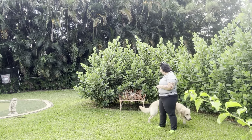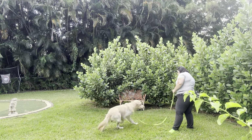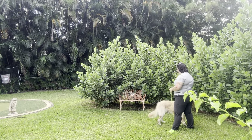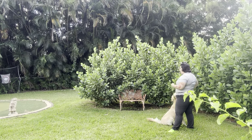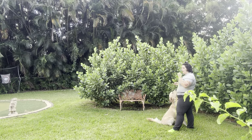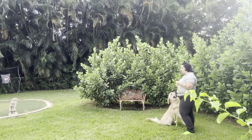He's starting to sniff around again. Chance! Come! Yes! Really nice. Doesn't matter how short the distance is — reinforcing every single time his feet are moving towards me he's going to get rewarded will form that really solid foundation.